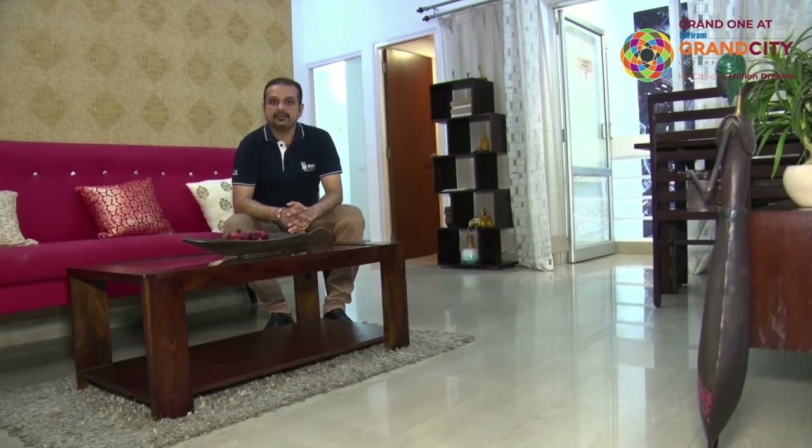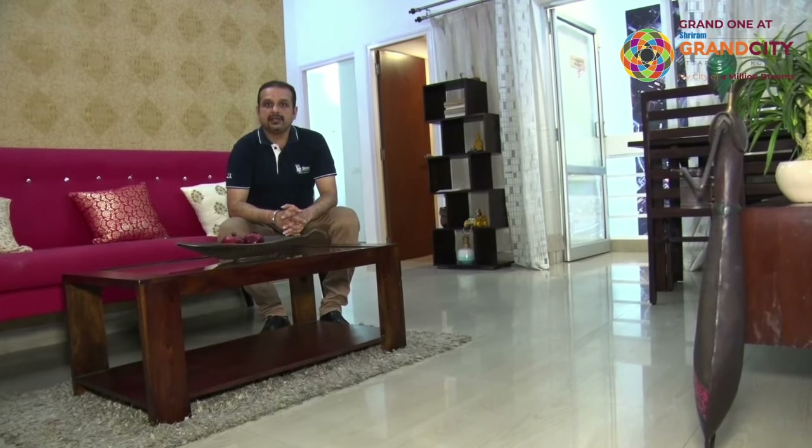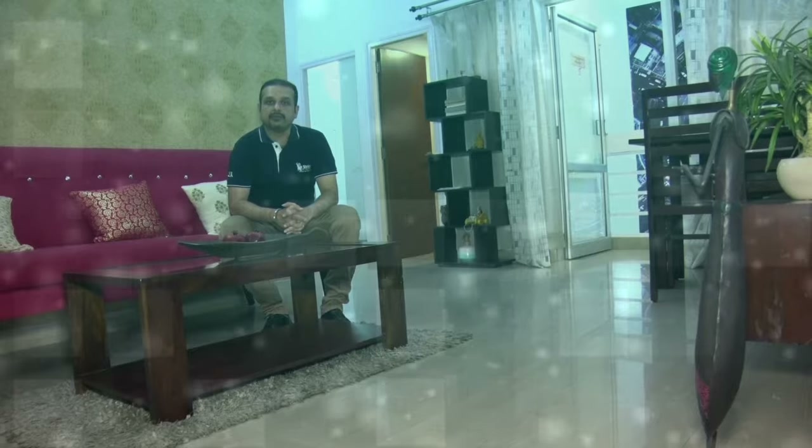So friends, we have seen this 2BHK flat of 827 square feet. It is a perfect flat with proper ventilation, which you can enjoy with your family.